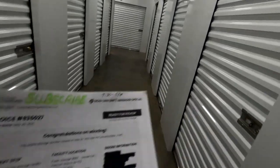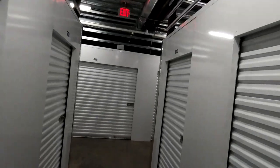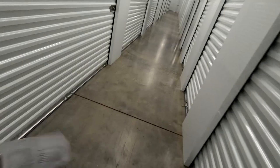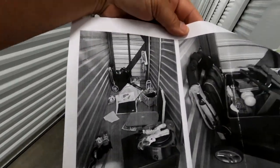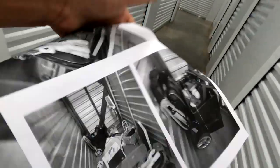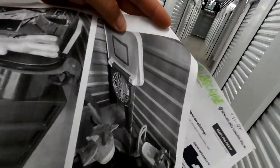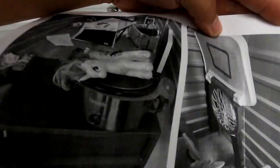Luckily it's climate controlled. This is a manager unit, which should make it a little more interesting. The pictures showed a few small things in there — a stroller, a tote, some little plastic trays, a little basketball court thing for kids, another drawer unit, and a crock pot, which always sells well for us.